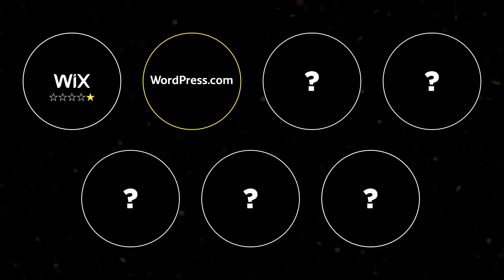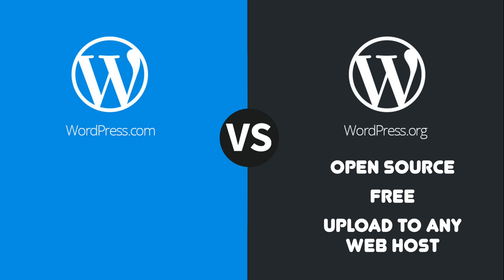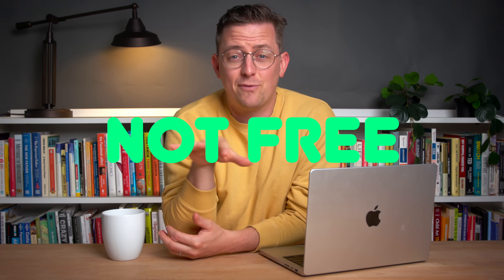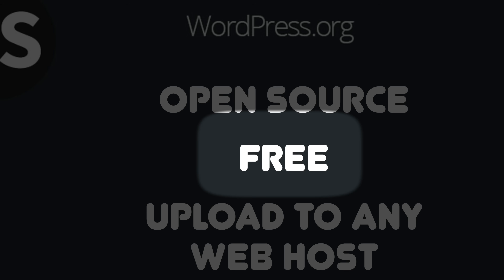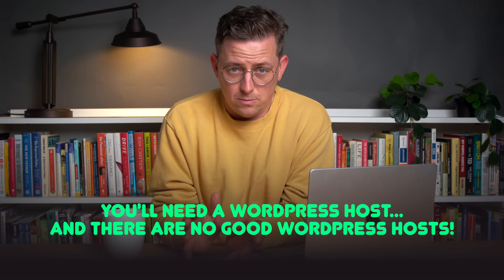Next was WordPress.com. Not WordPress, but WordPress.com — they're two different things. WordPress.org is the open source CMS you can download for free and upload to any web host. WordPress.com is a separate hosted service, so don't get them mixed up. And don't come at me in the comments saying you should have tried WordPress.org. It's not truly free, because you'd also need a WordPress host, and there are no good free WordPress hosts.